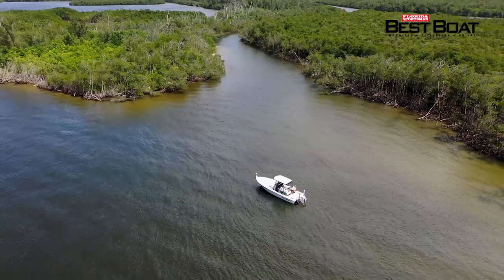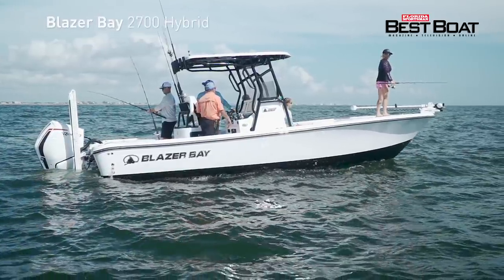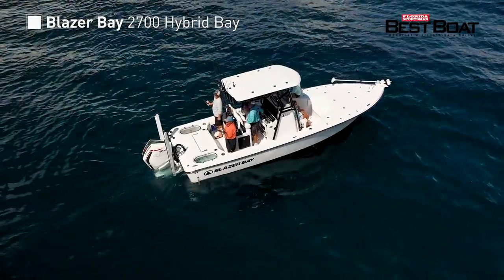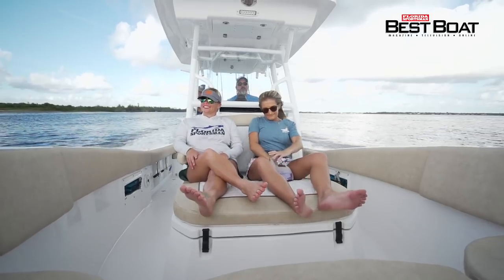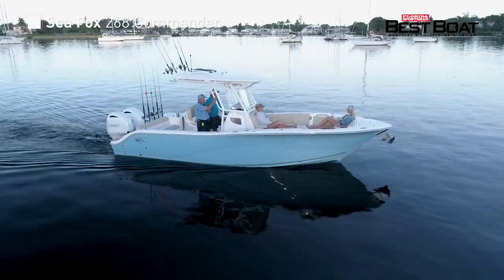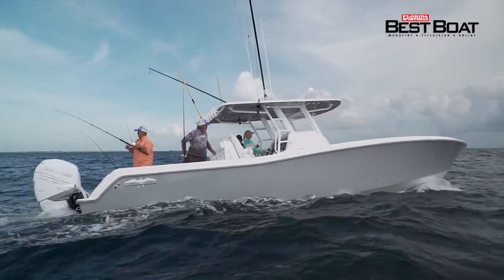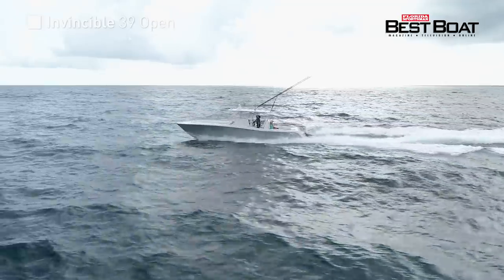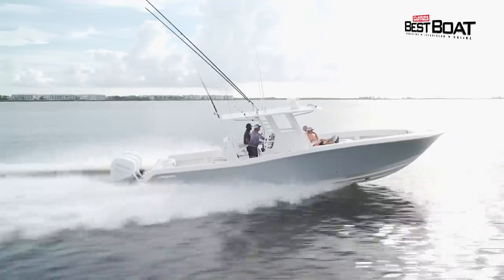Today on Florida Sportsman Best Boat, we examine a versatile fishing boat built to be highly effective both inshore and offshore, the Blazer Bay 2700 Hybrid Bay. She's 27 feet long with a 9 foot 2 inch beam, with enough gunnel height to stand her ground offshore while drafting only 16 inches of water. For offshore anglers that require comfort for family and friends, we step aboard the Seafox 268 Commander. And we take a look at a true blue water battle wagon, the Invincible 39 Open — despite my best efforts, I couldn't make her pound or get anyone on board wet.